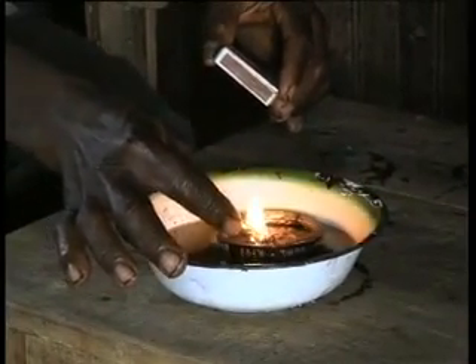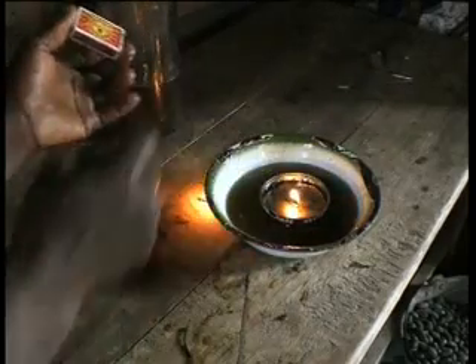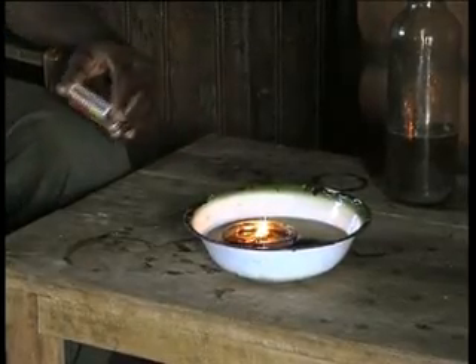The Jatropha oil can also be used to light lamps that come in handy at night. It produces some carbon dioxide when burned, but not as much as fossil fuels like paraffin.